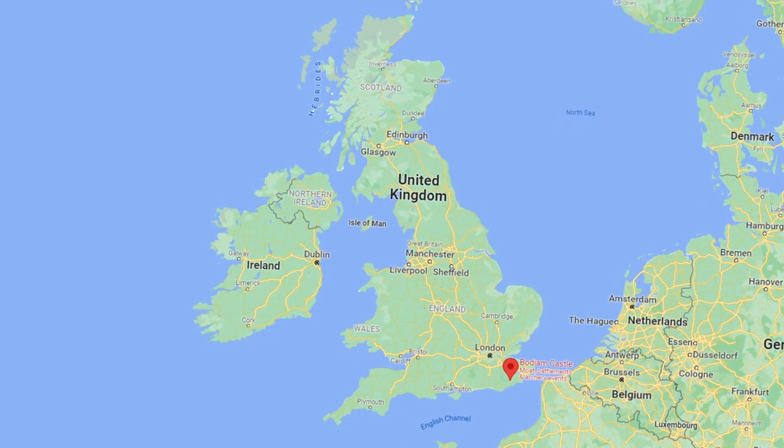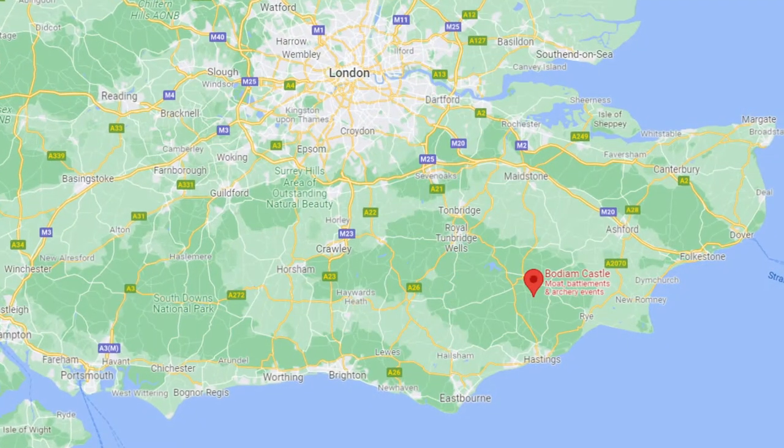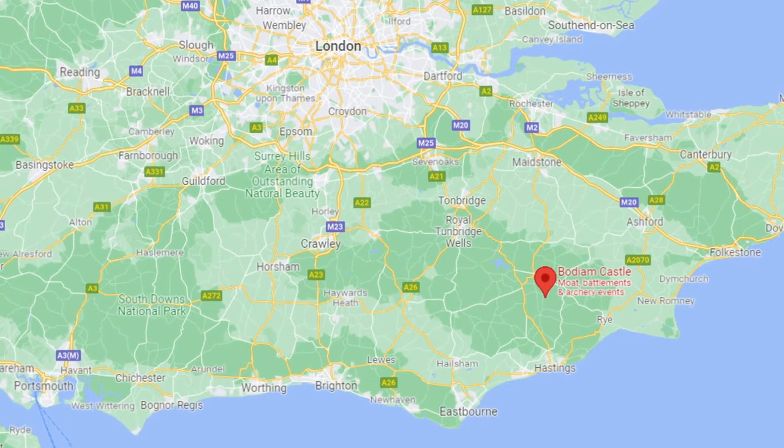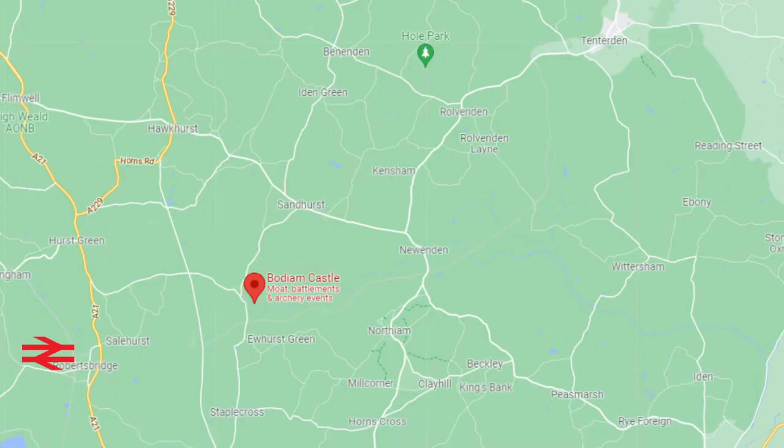Bodium Castle can be found in East Sussex in the south-east of England, just under 12 miles from the coastal town of Hastings, and just over 5 miles from Roberts Bridge with its mainline railway station.